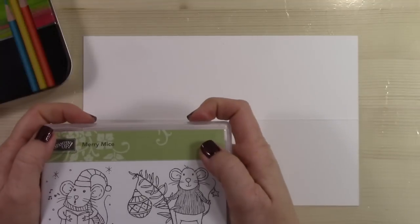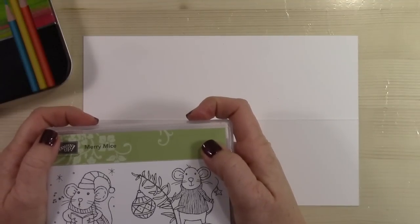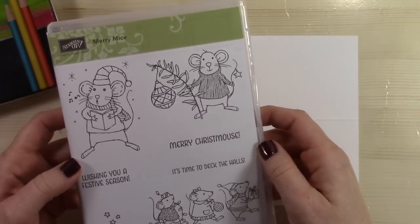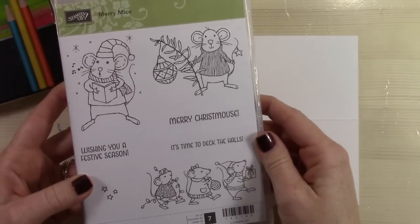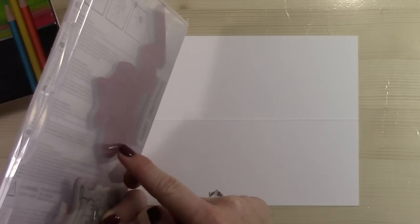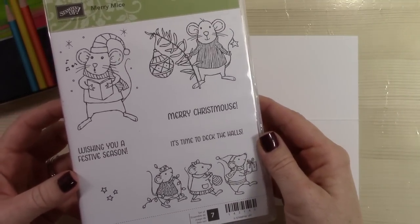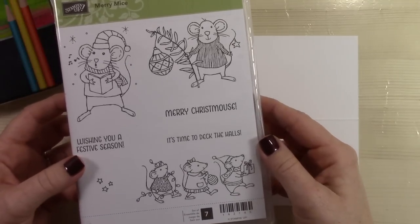Hey everybody, it's Wendy, welcome! I am so excited to be here with you today doing our Wow Wednesday video. I'm going to be featuring this Merry Mice stamp set for all the projects I'm going to show you. It is on sale for $12.75 if you buy the cling foam — so that is a huge bargain for this adorable stamp set.